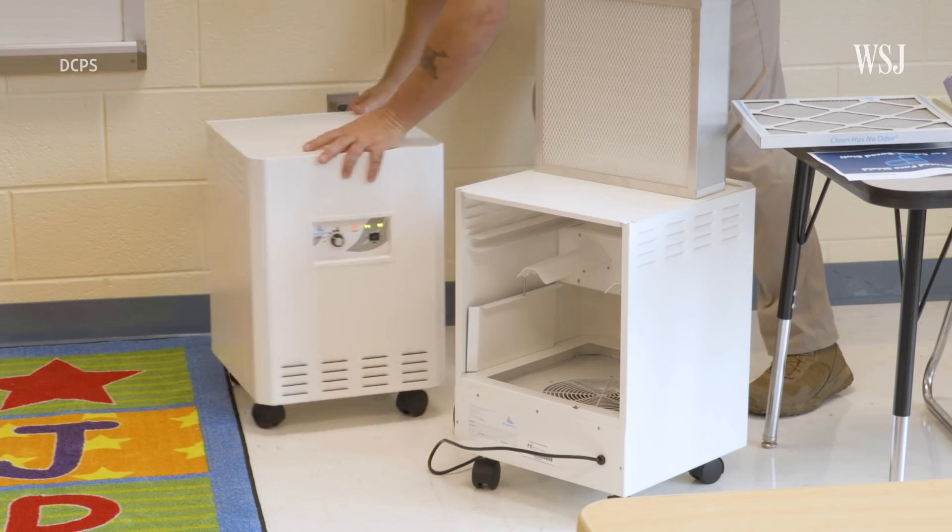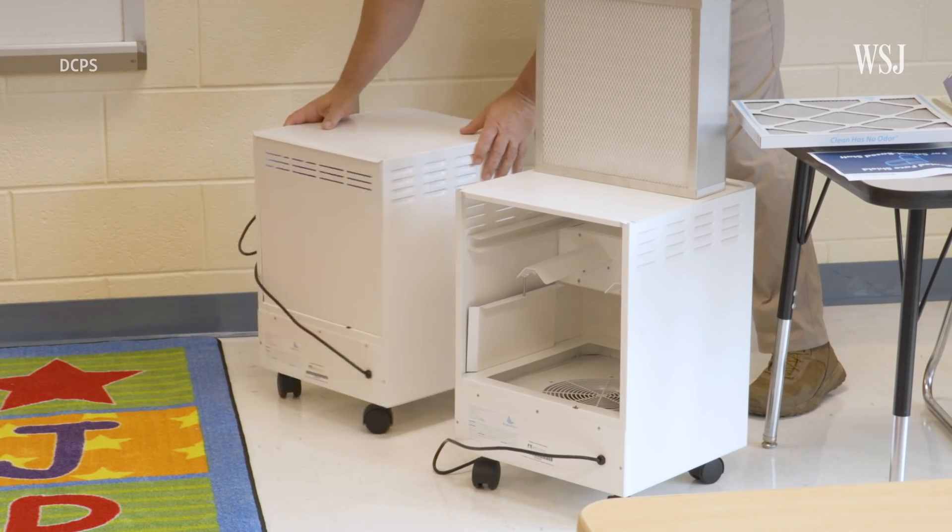If you can't hit the targets, consider supplemental air cleaning through the use of a portable air cleaner with a HEPA filter. If you size these correctly for the room — a restaurant, a school classroom, a bedroom at home — you can get four, five, or six air changes per hour of clean air, and it can be cost effective. That's what the D.C. public school system did, in addition to upgrading their ventilation systems.